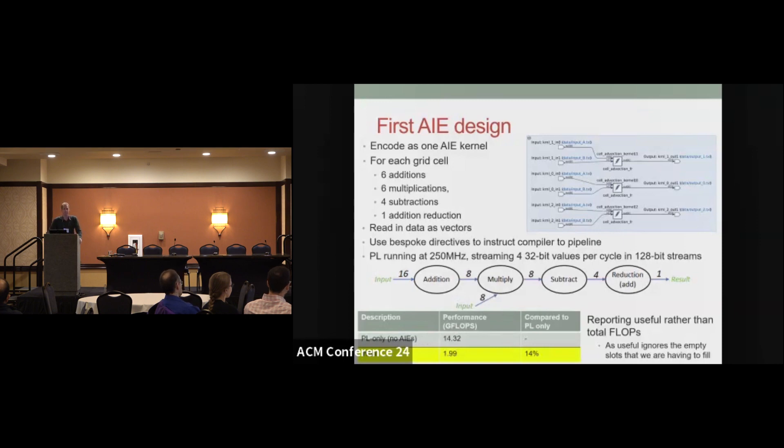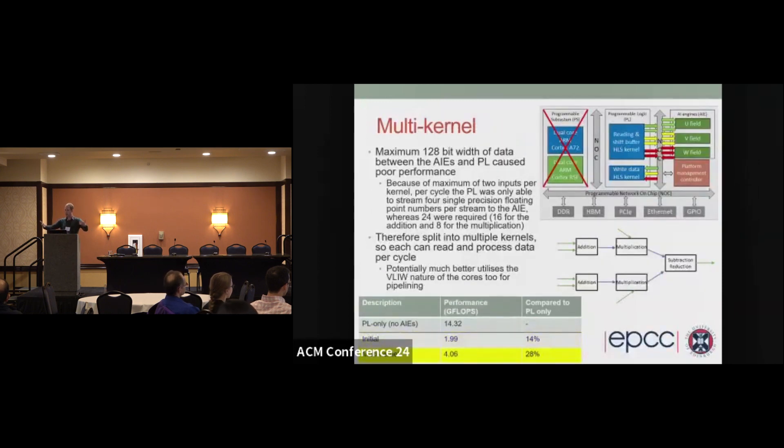Compared with the PL-only approach on the VCK5000, this was pretty disappointing. The reason is each AI engine has a maximum of two input streams, and from the PL perspective each of these is 128 bits maximum. So per field per cycle, we can put on eight single precision values — but in fact we need 24. So we've got an initiation interval of three: only every three cycles from the PL side can we send a grid point over. Therefore per field we decided to break this up — instead of one AI engine, we'll have five. Crucially, this brought a lot more streams into play, so per cycle on the PL we can now send the entirety of a grid point over in that cycle, enabling more specialization and parallelism.